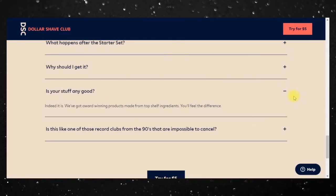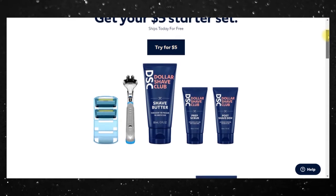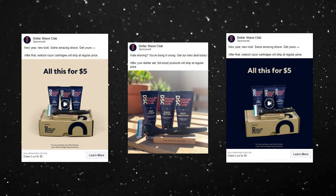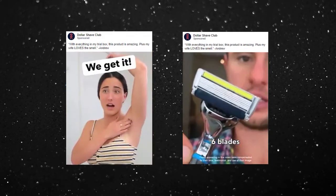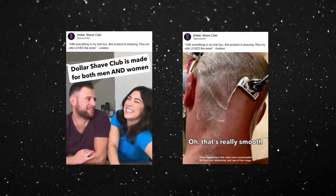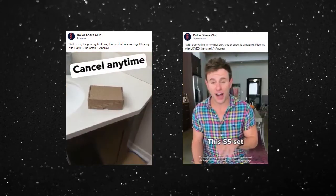I would guess that they do quite a bit of retargeting as well, considering they've established a substantial product awareness and probably have quite a few website visitors per month. Their ad copy is very much focused on their value proposition of being one of the lowest priced razors on the market. Most, if not all, of the ads mention the $5 tripwire offer that has likely proven to convert well over time. The ad creative is very well done — they use very high quality product photos, but they also use a lot of video content in the form of testimonials and product demonstrations. The video ads do an excellent job at quickly communicating what the product is for those who don't know and how to use it.